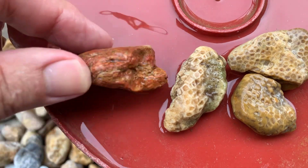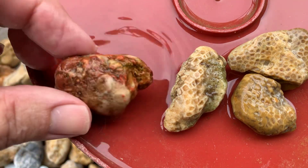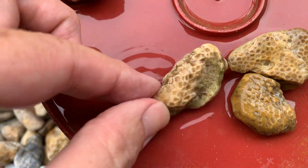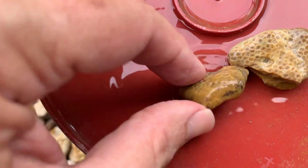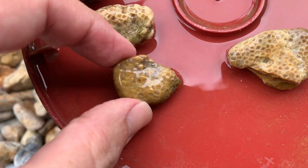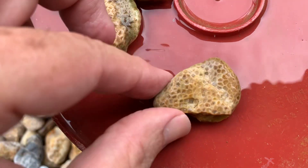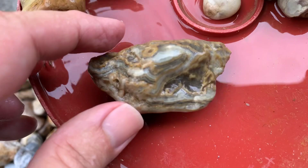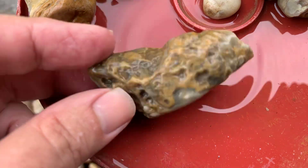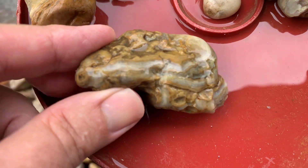Got a couple of little fossils. This is a red one. Got some fossils in there somewhere. Yeah, you can see them. That's a cool one. I like this one. That's the best one, I think. This is a weird one — it's got a pattern all over the place, all kinds of crazy pattern on it.